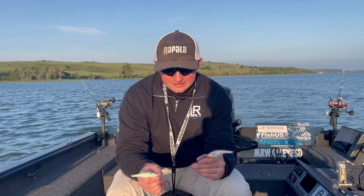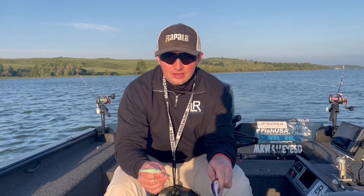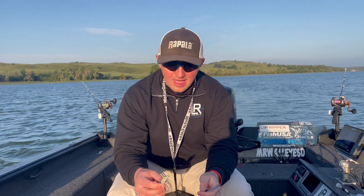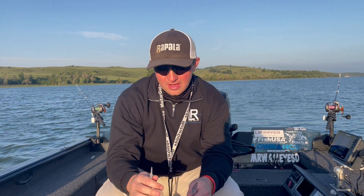Basically, this is kind of the same feel as a Shad Rap versus a Flicker Shad. Your Tail Dancer, again, is going to be a Balsa bait, not going to rattle, and the Flicker Minnow is a plastic bait that is going to rattle.